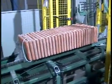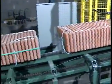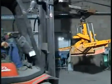Once strapped, the rows of tiles are taken off by a forklift truck with pliers and transferred onto wooden pallets for product storage.